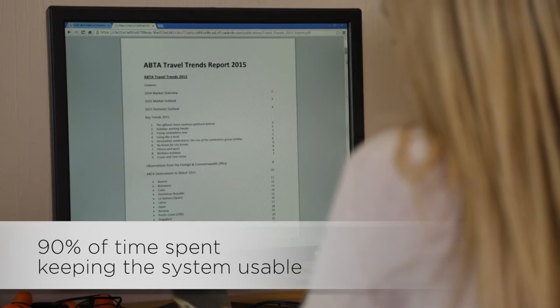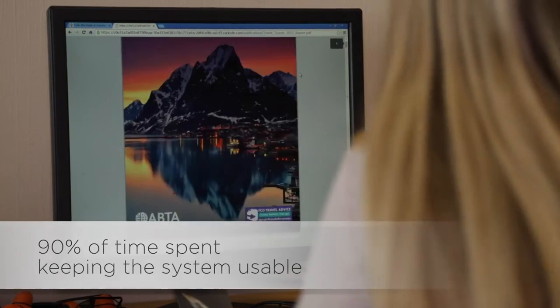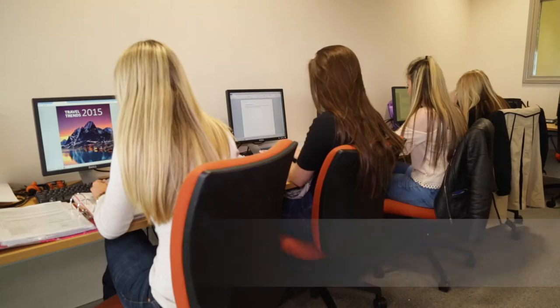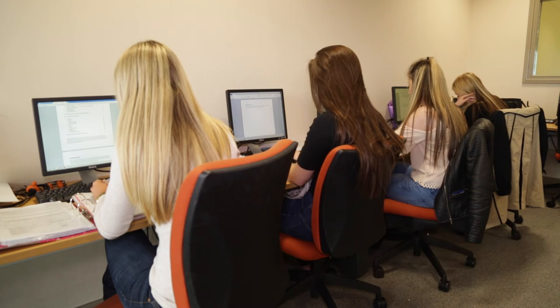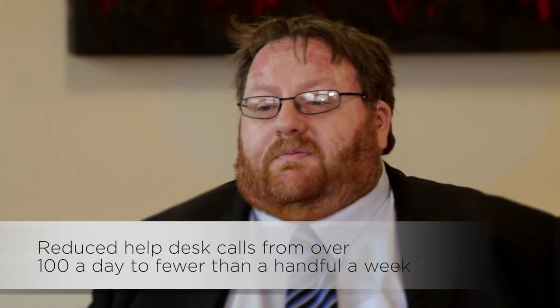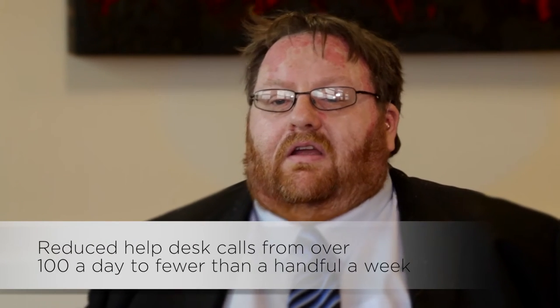Our IT team previously was constantly inundated with fault calls, constantly firefighting. Now we have the time to be proactive. The moment we realised we'd done the right thing going with VMware was the first day we implemented the new system. We sat waiting for the phone to ring, expecting there to be faults. And the phone didn't ring. There were no complaints.